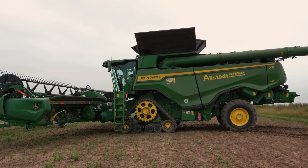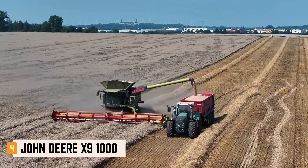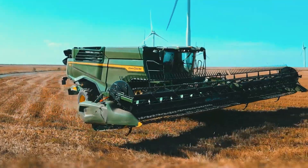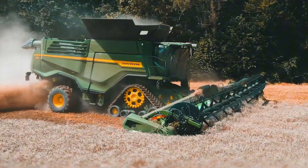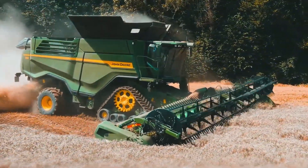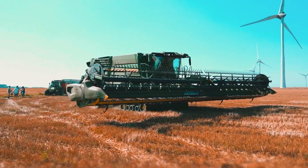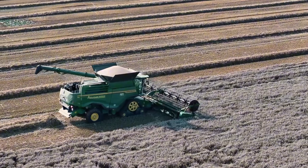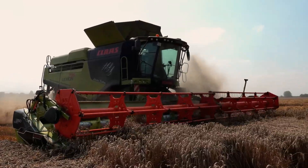At number four, the John Deere X9000 breaks all limits. With modern dual rotors, it achieves a threshing rate of 100 tons per hour, equivalent to an 18-ton truck every nine minutes. Its 700-horsepower six-cylinder DPS engine delivers immense power. The 16,200-liter grain tank is among the largest on the list.